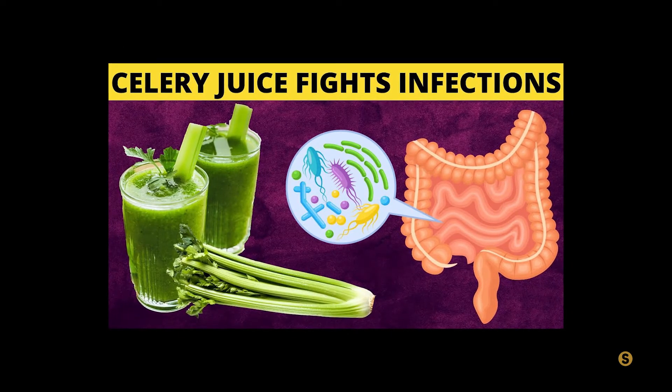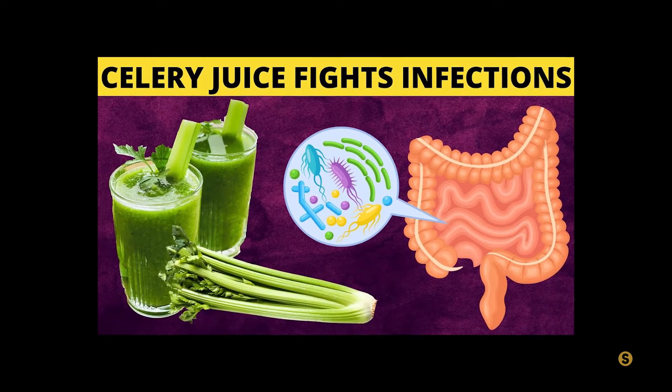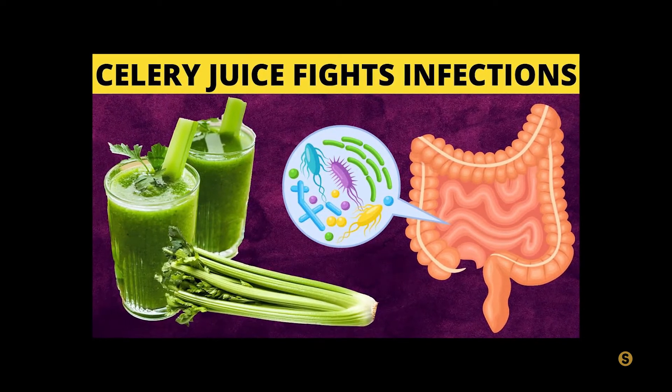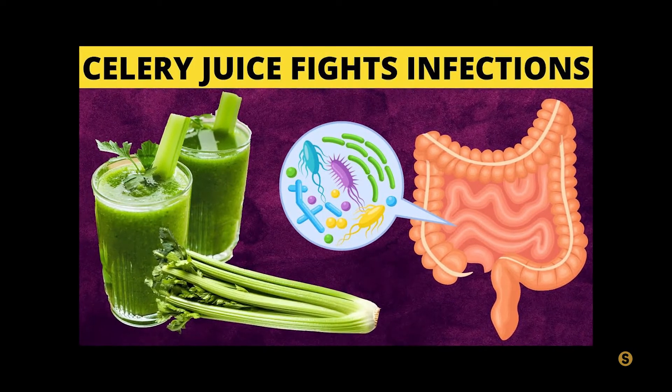Before we continue this list with the two worst drinks for diabetics, here's a video you might like: Amazing benefits of drinking celery juice. Trust me, your mind will be blown after watching this video.